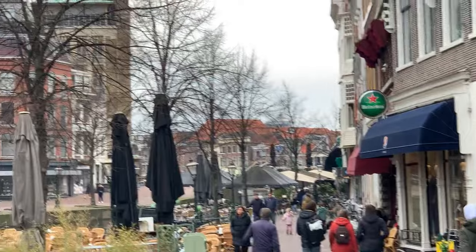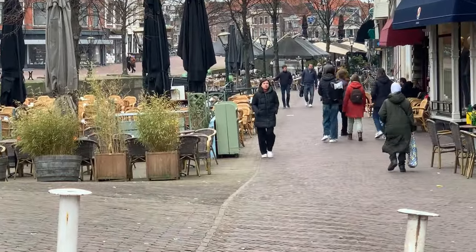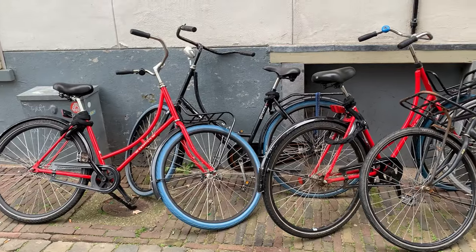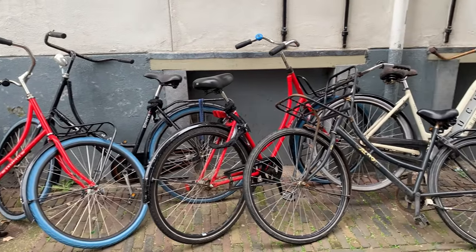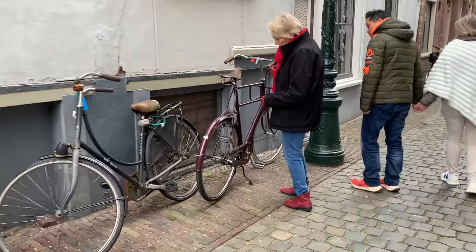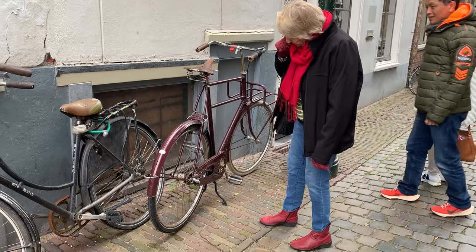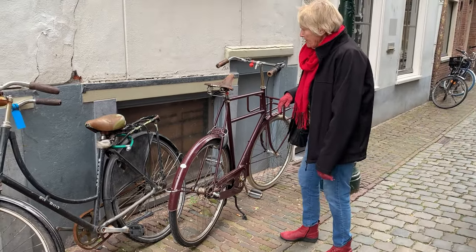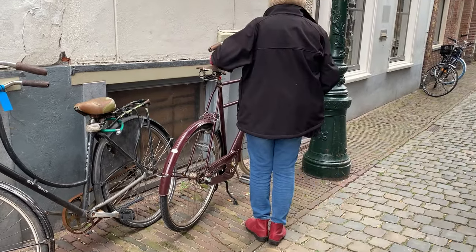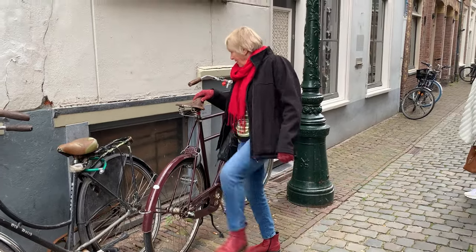Look at that — all along the canals. You've got to be careful you don't get run over by a bike here. Everywhere you go there's bicycles — and bar bicycles too.